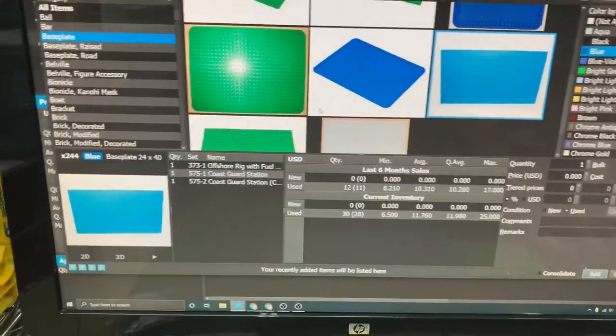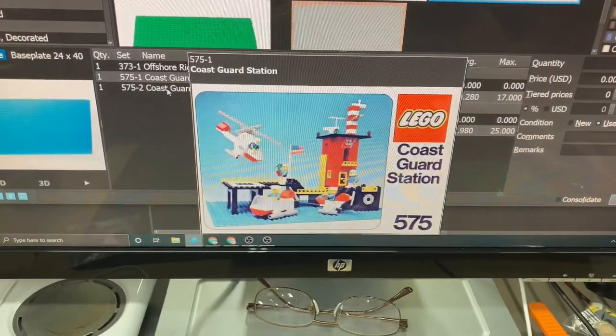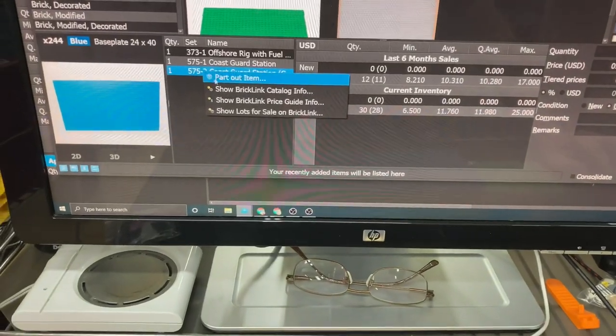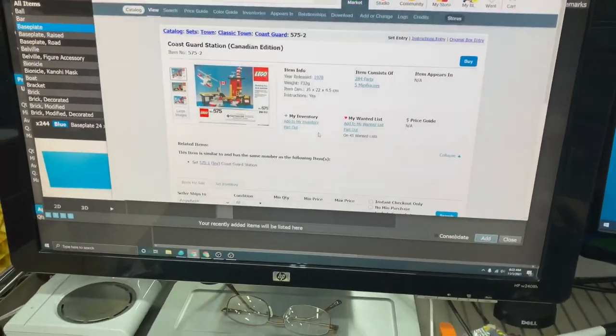I found this unusual base plate — there's one set it came with, and here's another one. That is old. A lot of people collect those old sets. 1978 — there's a few people who really seek those out.